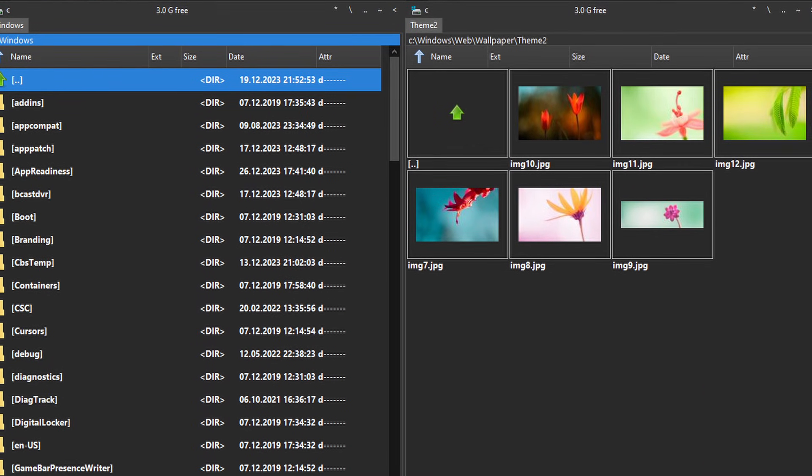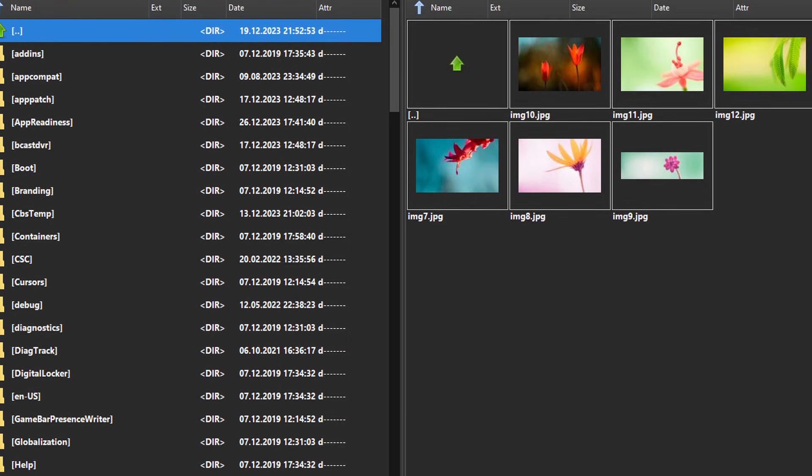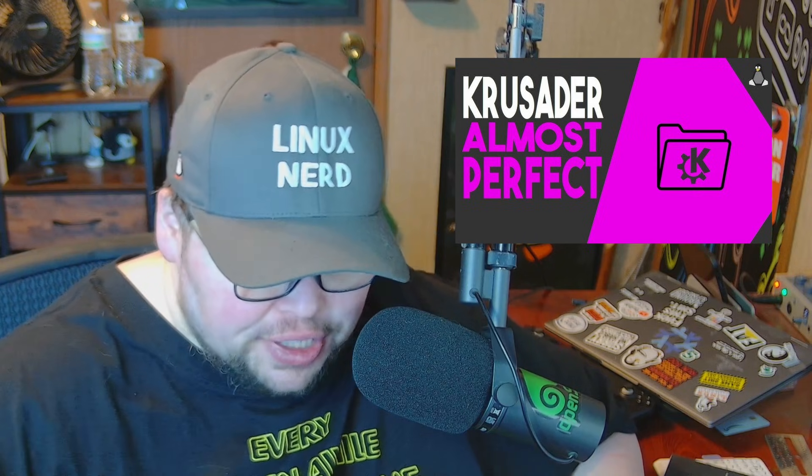It was better than Double Commander, which has a ton of settings but they're not well organized or well put together. Krusader is very well designed and has great support for all sorts of things. I was such a big fan that I think I've made multiple videos calling Krusader my favorite application on Linux.